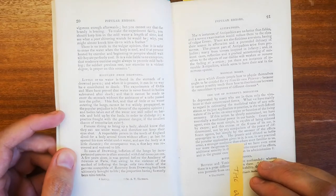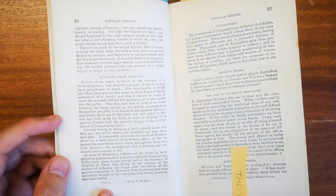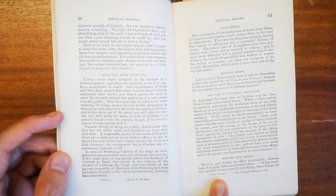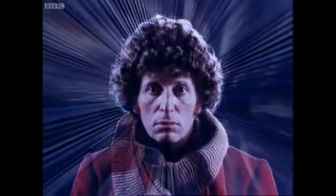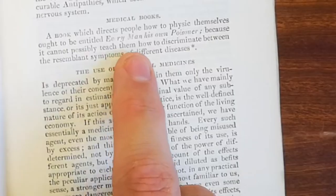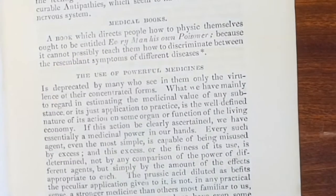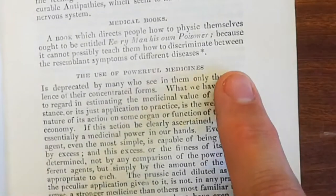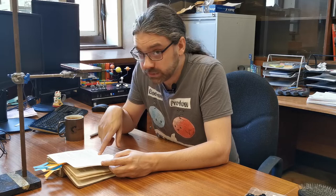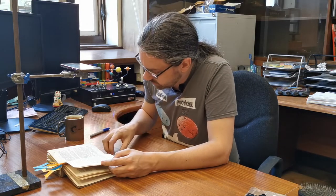Probably one of the weakest bits he does is the citations at the bottom — it's really hard to pick up on what they are. And in this case he simply cites a fact to 'the doctor.' The book which directs people how to physic themselves ought to be entitled Every Man Is His Own Poisoner, because it cannot possibly teach them how to discriminate between the resemblance symptoms of different diseases. So that's what we might call today the kind of when doctors get really annoyed that you're Googling your own symptoms, I suppose.